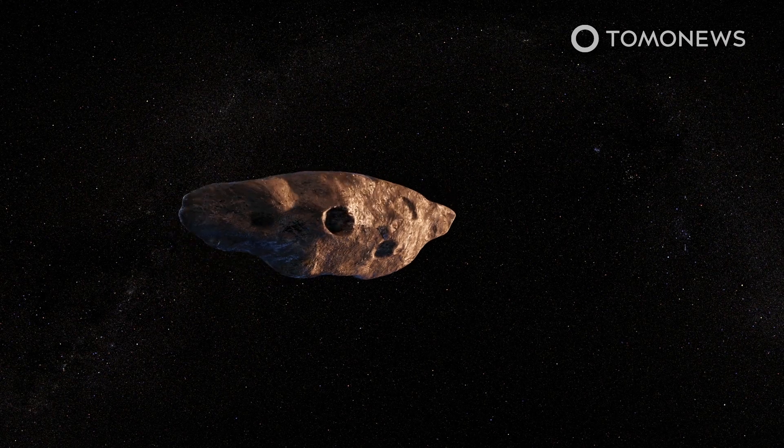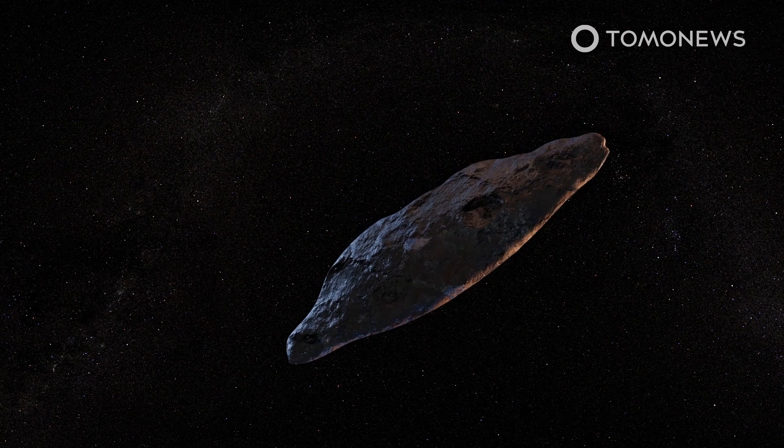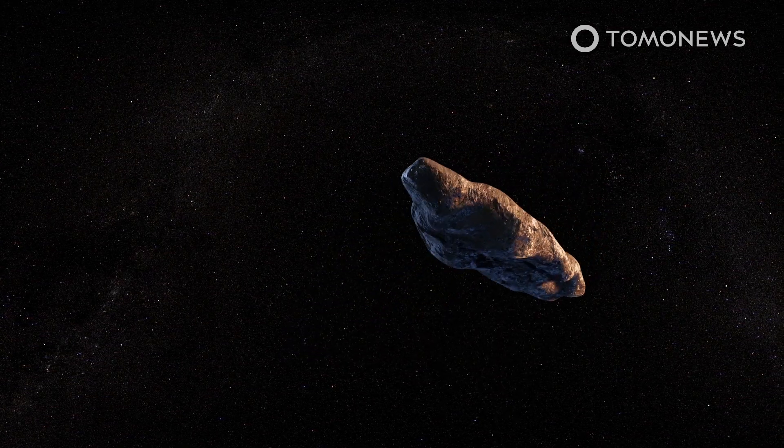The Guardian reports that not all scientists accept this conclusion, including Harvard Professor Avi Loeb, author of Extraterrestrial: The First Signs of Intelligent Life Beyond Earth.